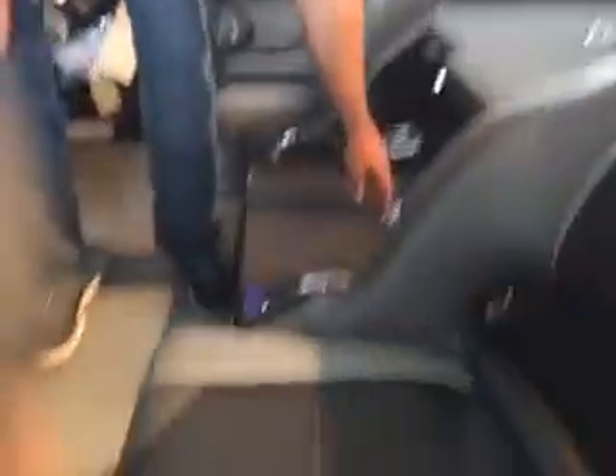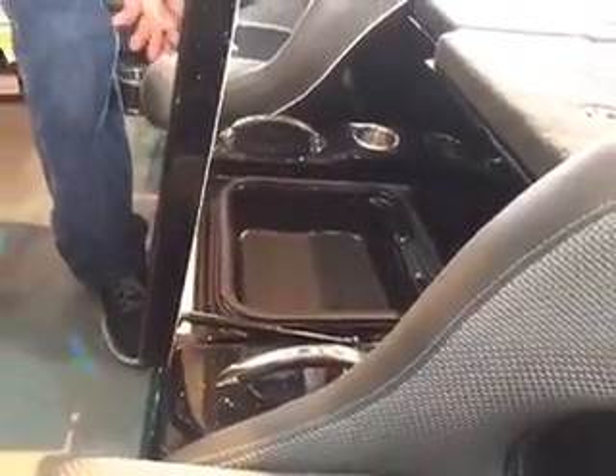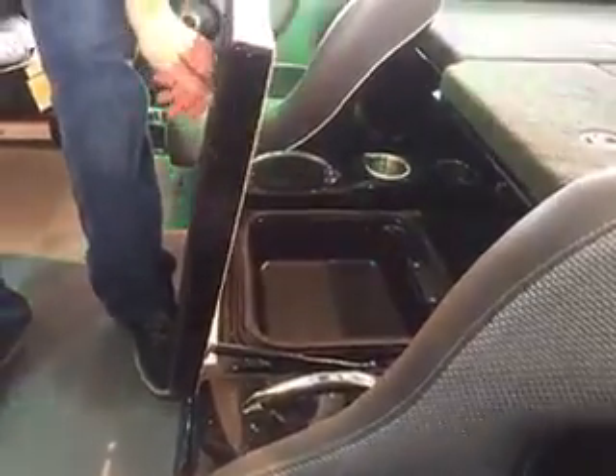Both the driver and passenger bucket seats are adjustable. There's a center storage box — you can put your wallet, keys, and cell phone in there. And yes, you can put a third seat in there as well.